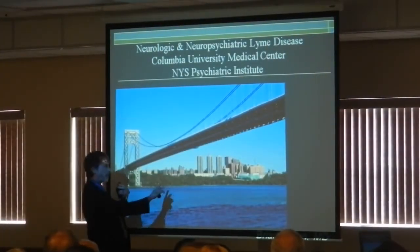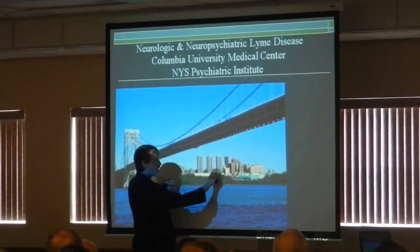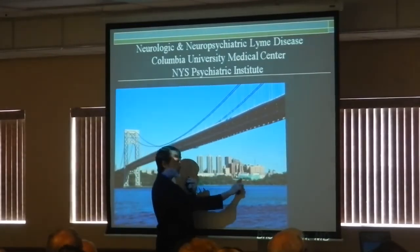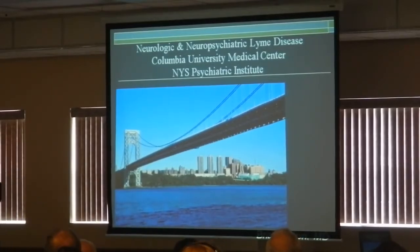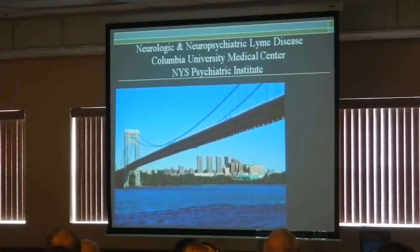You think New York City is ugly? It's not. Look at all the beautiful greenery. Here's the Columbia Medical Center, the New York State Psychiatric Institute where I work. It's gorgeous, so you should come visit. There aren't that many ticks there either.